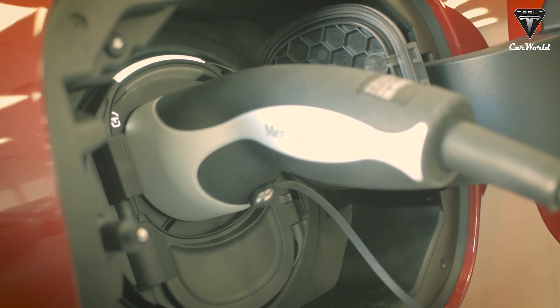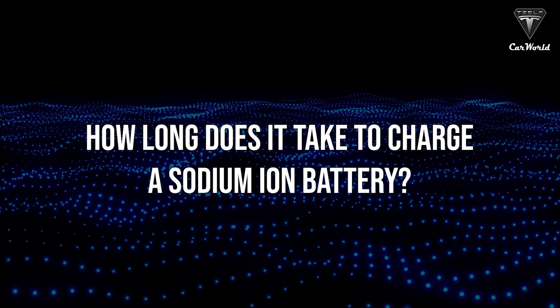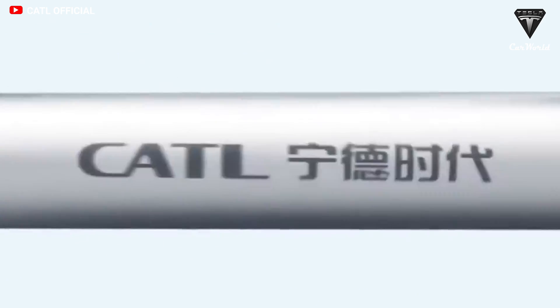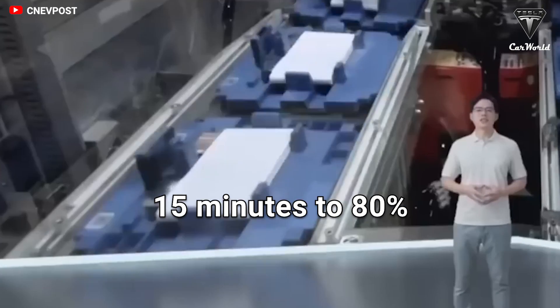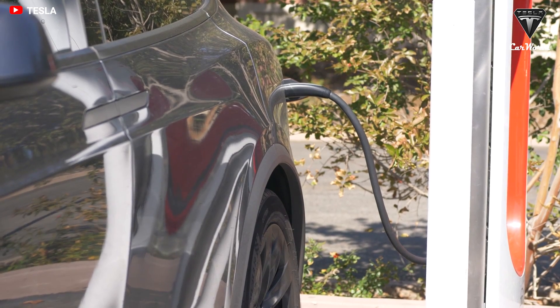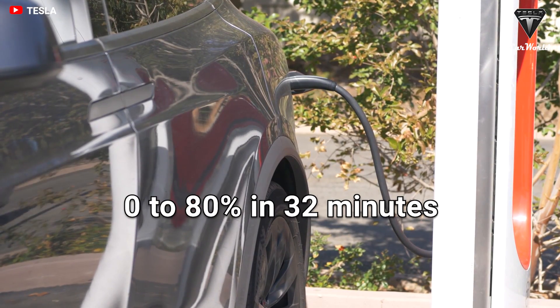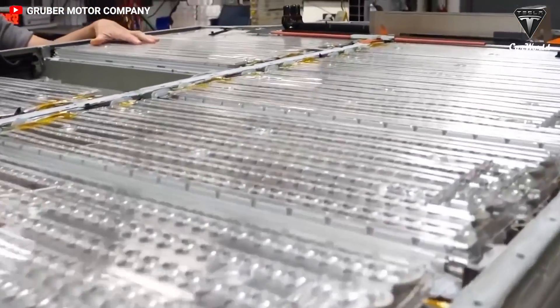Charging time is what most electric vehicle owners care about. CATL's sodium-ion cells can charge in just 15 minutes to 80% at room temperature. For comparison, with fast charging at a public station, a Tesla Model Y recharges from 0 to 80% in 32 minutes — over two times longer than the sodium-ion battery.